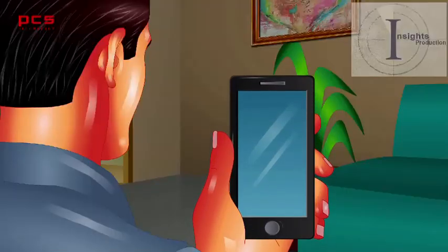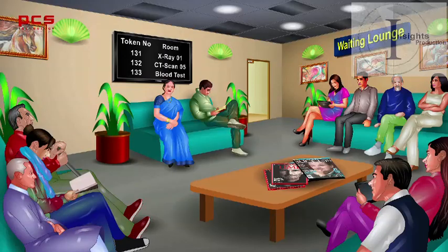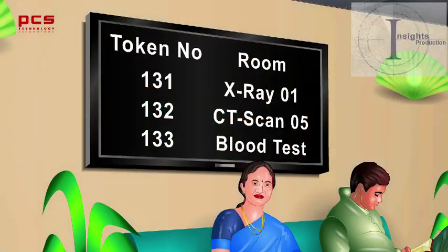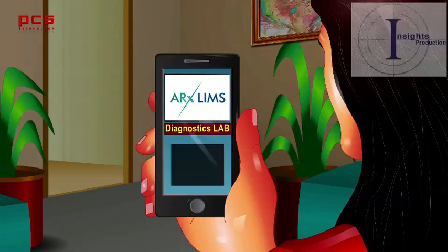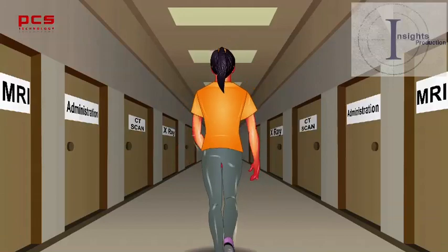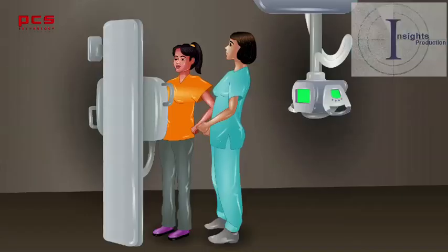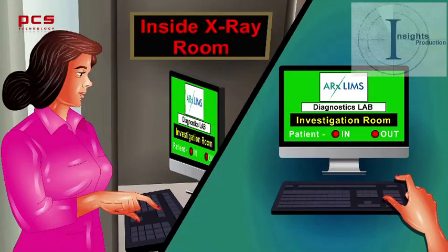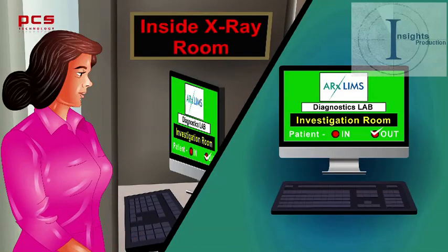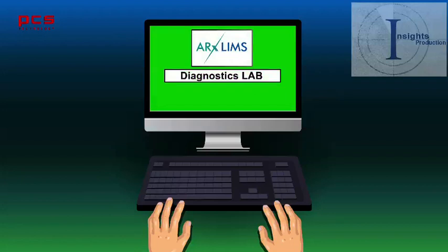Post initial laboratory formalities, the patient receives a notification over mobile phone to proceed to x-ray, sonography, or MRI room for investigation based upon his chosen service. The patient walks to the designated room. The technician marks the patient as in the investigation room, the investigation is carried out, and then marks the patient as out. The patient goes to the patient lounge and waits, while other modality technicians get a notification over the ARX LIMS screen that the patient is now available for investigation.